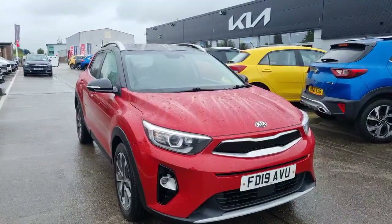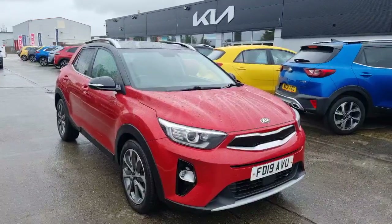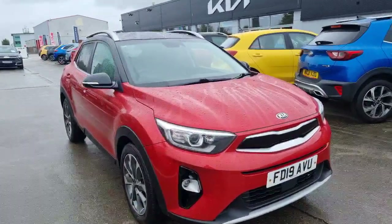Hi guys, welcome to Stockton Kia. It's a 2019 Kia Stonic 4, done just under 54,500 miles. It's a 1-litre turbo petrol 6-speed manual, finishing in blaze red.